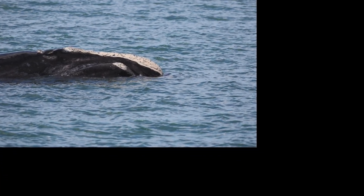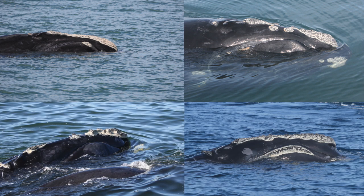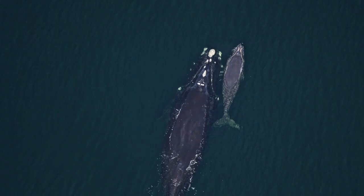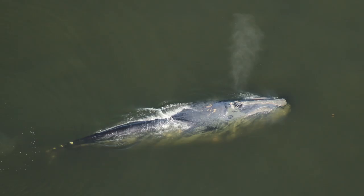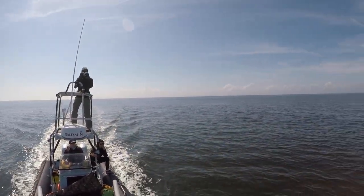Photographs taken over time from different habitats allow researchers to keep track of which whales have been seen and where they go, or which habitats they use. We also use photographs to monitor injuries, births, deaths, trends in right whale health, and scarring from entanglements and vessel strikes.